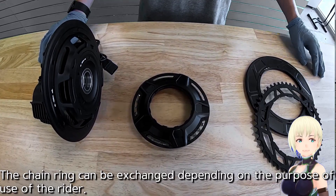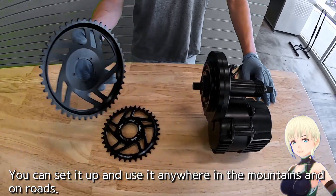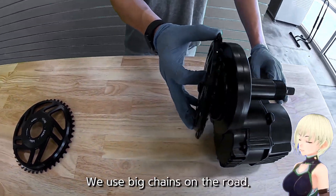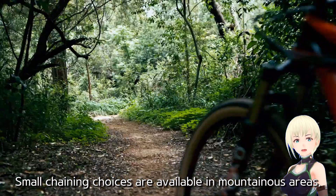The chain ring can be exchanged depending on the rider's purpose of use. You can set it up and use it anywhere — in the mountains and on roads. We use a big chainring on the road, and a small chainring in mountainous areas.